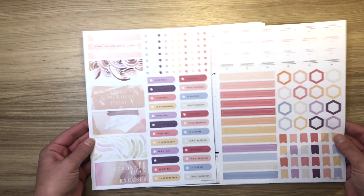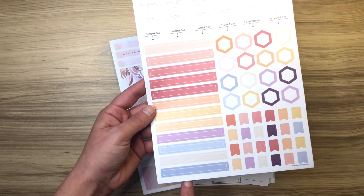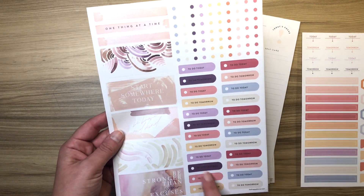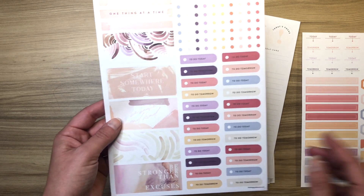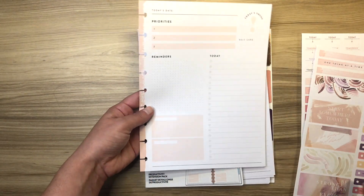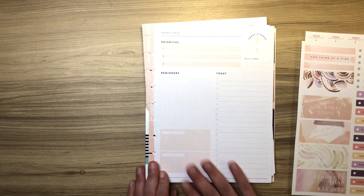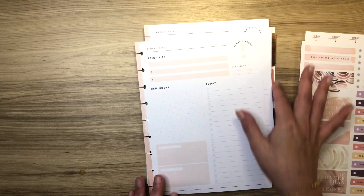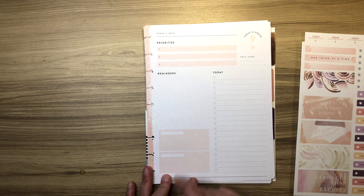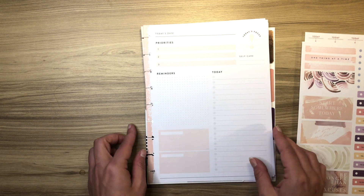It comes with two sheets of stickers: hexagons, page flags, today and tomorrow labels, a little set of wider stickers, bullets, to-do tomorrow, to-do today, to-do tomorrow. And then these boxes which fit right down here in this space — you could put a quote there. A lot of people have asked what to use this for. Sometimes I've written self care, to call, or when I've used it for work, to call and to email. You could do one as tomorrow. There are a lot of different uses.